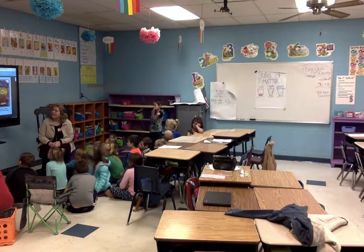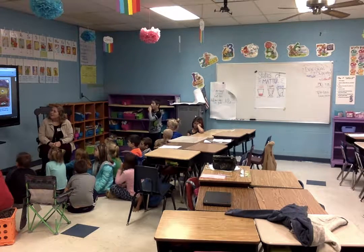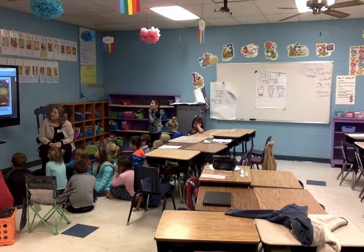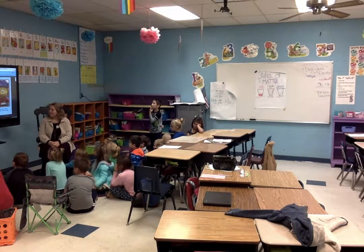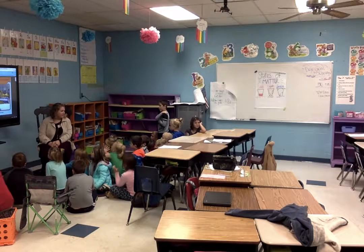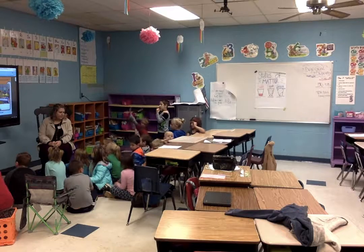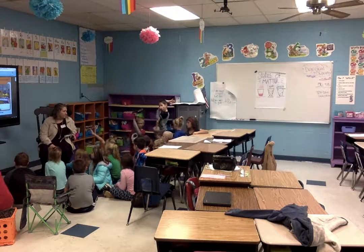Teacher Susie shows everyone a block of ice. Sid is amazed to see fruit frozen inside. That fruit is going to be our snack today, Teacher Susie tells him. But Gabrielle is confused — how are we going to eat it? We can wait for the block of ice to melt into water, says Sid. Then he remembers — it takes a long time for ice to melt. How long do you think it takes for ice to melt? About an hour.